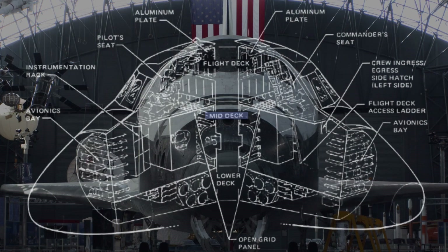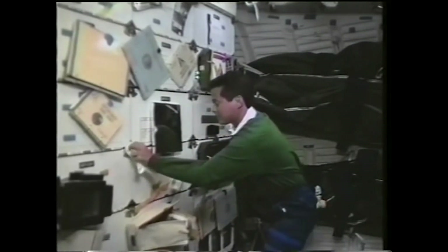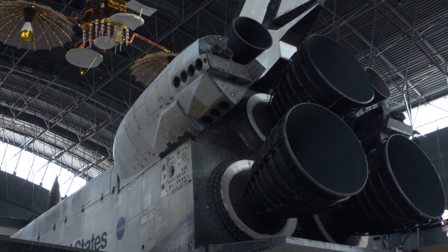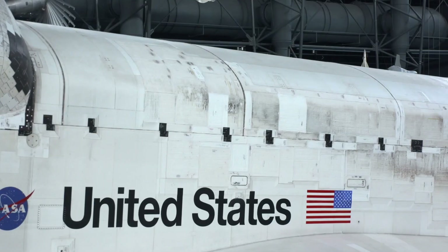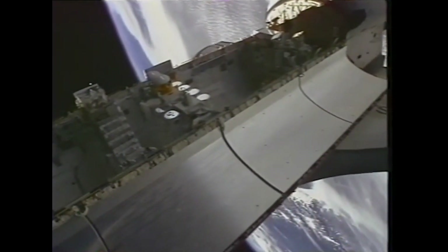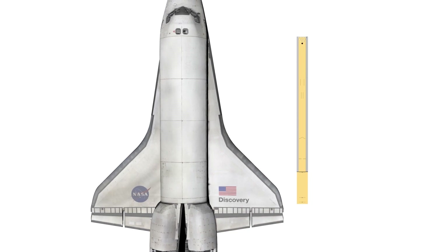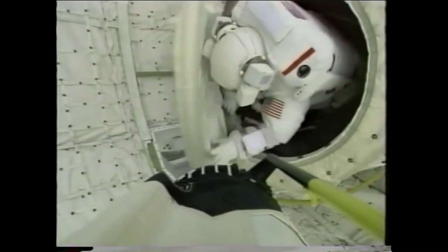Directly beneath the flight deck is the mid deck. Stowage lockers are used to store the flight crew's personal gear, equipment, and experiments. The aft fuselage contains the vehicle's engines and maneuvering systems. The mid fuselage contains the payload bay, a massive space located in the center of the shuttle used to transport things to and from space. These doors are 60 feet long — that's as long as a bowling lane. Because they open while in orbit, this section was separated from the crew quarters.